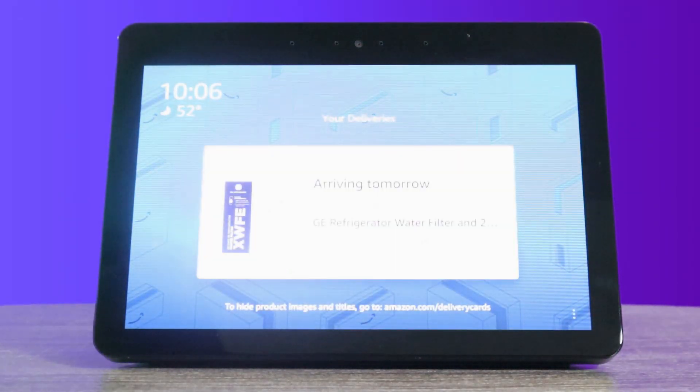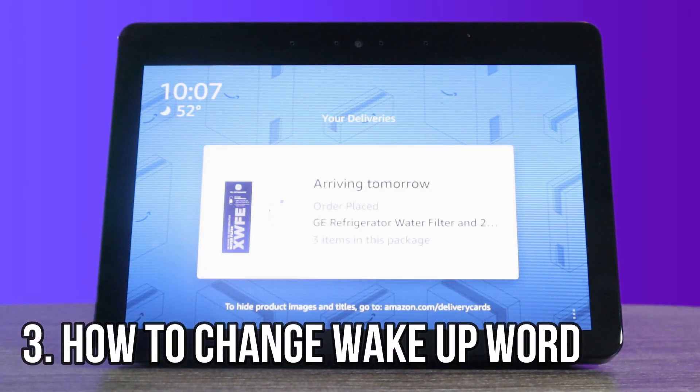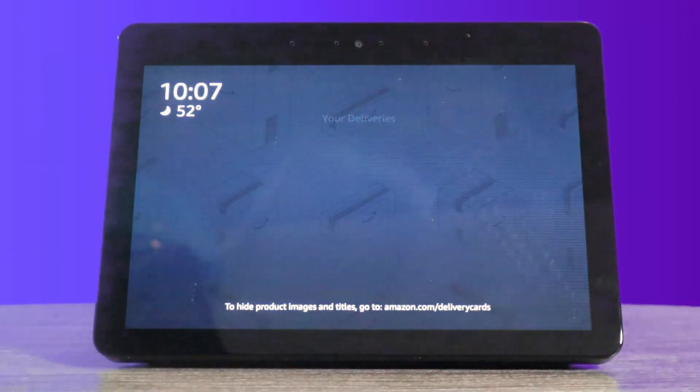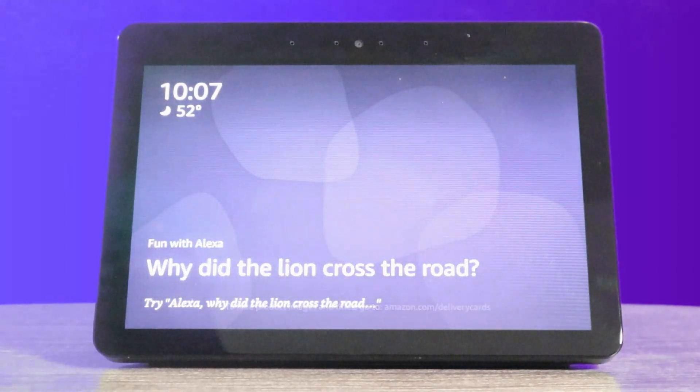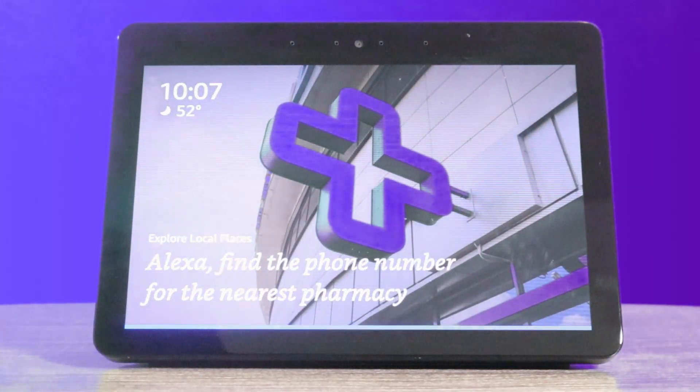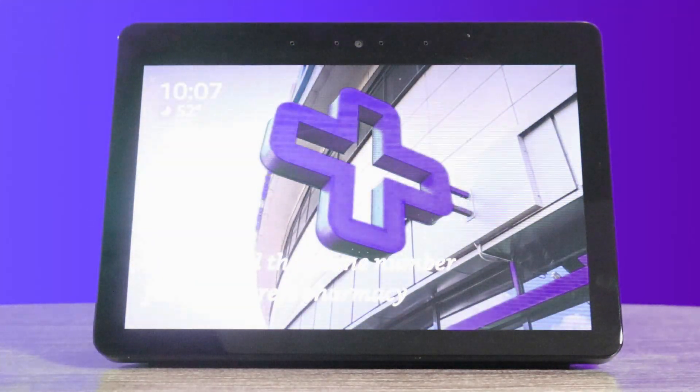The next one we're going to jump into is how to change the actual wake-up word. They allow you to have one wake-up word for each device, but you can have them different names. I use Echo in my living room, but in my kitchen I might use the name Alexa. Let's go ahead and jump into the wake-up word. Alexa, change wake-up word. Okay, you can choose from Amazon, Computer, Echo, or Ziggy.